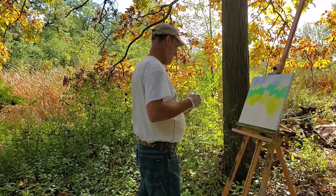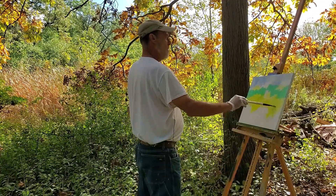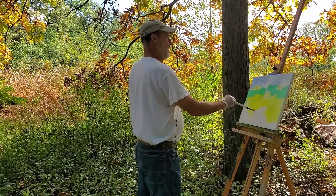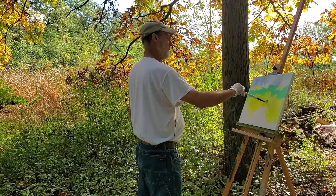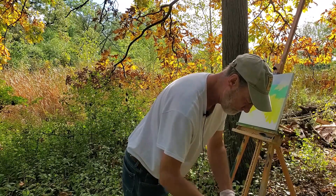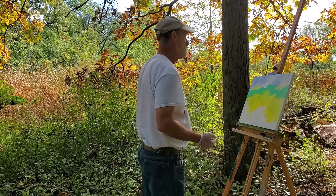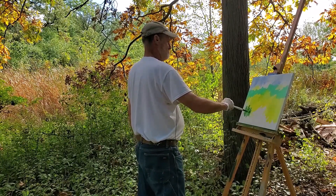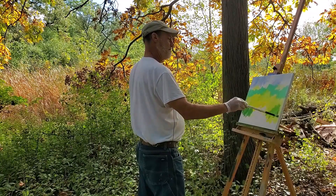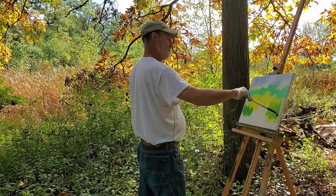I haven't really experienced too much plein air painting myself — I've done some, mostly watercolors, something easy for me to carry around, because physically I can't carry a whole lot of equipment. But I love being out in nature. Part of starting Art Diaries is really inspiring to me, because now I'm not confined to a space and I can get out and talk with artists in plein air. I'm hoping that provides inspiration to our viewers as well.